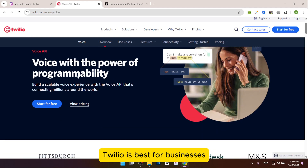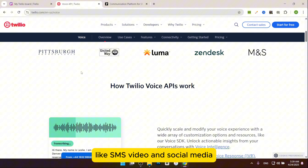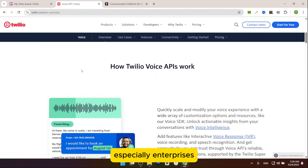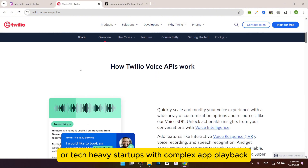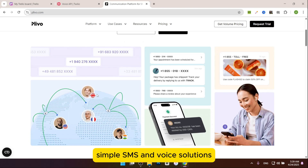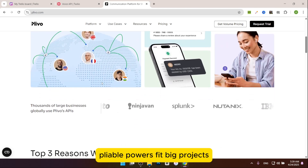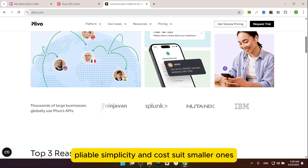Which one suits you best? Twilio is best for businesses needing multi-channel communication like SMS, video, and social media — especially enterprises or tech-heavy startups with complex apps. Plivo suits small to mid-sized businesses or global teams wanting affordable, simple SMS and voice solutions. It's ideal for high-volume texting or basic call features. Twilio's power fits big projects; Plivo's simplicity and cost suits smaller ones.